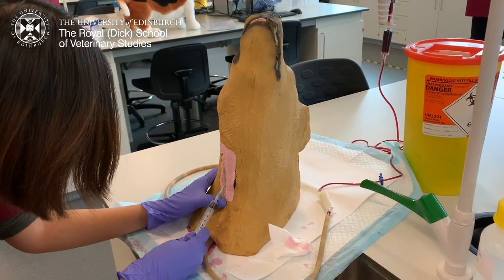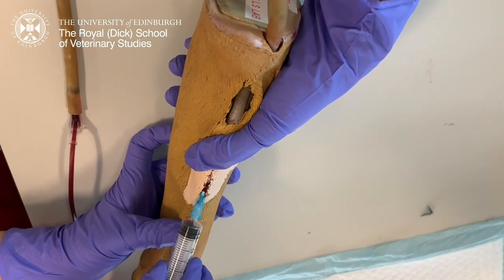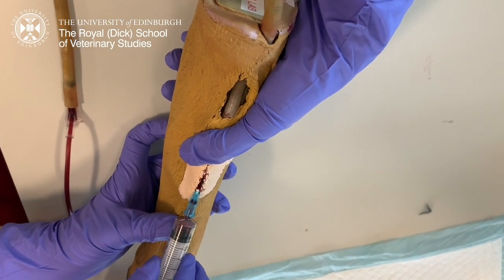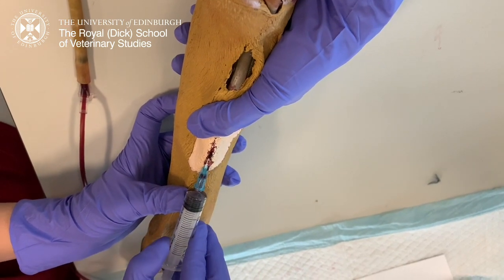Here I am inserting the needle in and drawing the blood. Besides drawing blood from the neck vein, the cephalic vein, which is on the front leg of the dog, is a common site for us to take blood samples. And this is me practicing how to take blood from the cephalic vein.